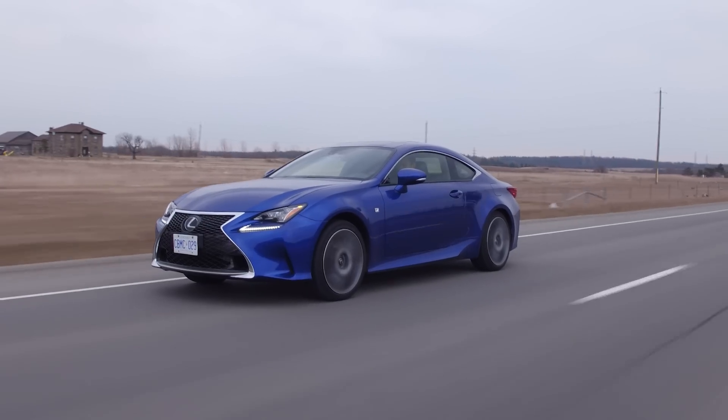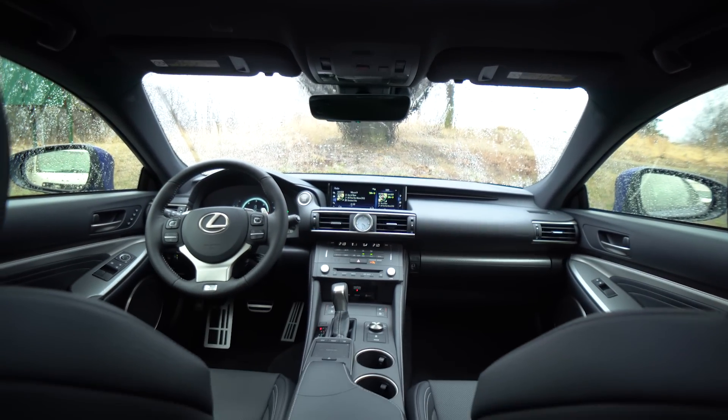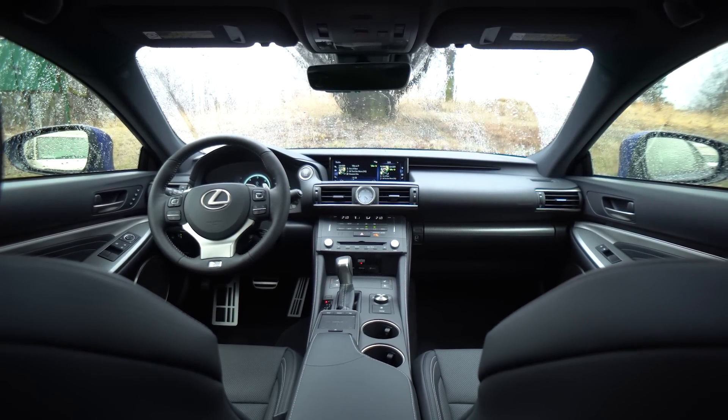We've driven the BMW 440i and that's actually competition for this. Would you take that over this? This looks better, but the 440i outperforms this in every aspect — except for rewinding satellite radio, which this does very well. No Apple CarPlay, no Android Auto — welcome to Toyota. However, the new Corolla hatch that they just announced has Apple CarPlay, no Android Auto, but it has Amazon Alexa. You give it Amazon Alexa and don't give it Android Auto?